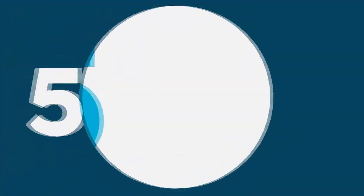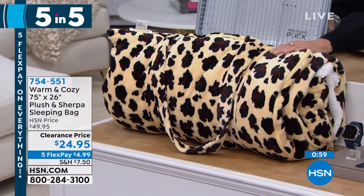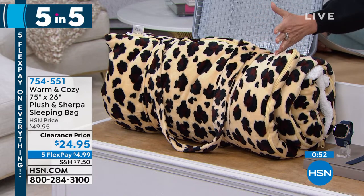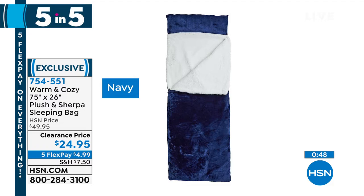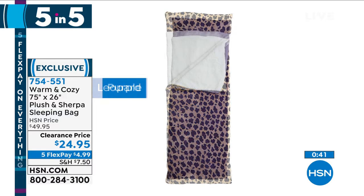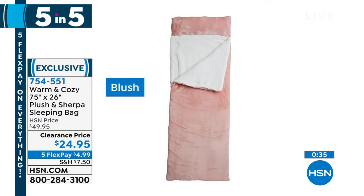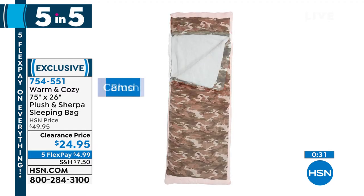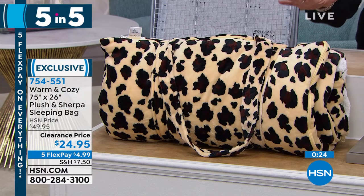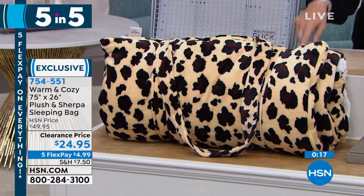If you want to feel something from another world, there's the warm and cozy plush sherpa sleeping bag. It all rolls up compactly, then unrolls into a sleeping bag that feels like no other. Color choices: navy, leopard, and purple. On half-price sale today. And remember — anything on clearance, if you spend $75 total, all shipping and handling becomes free. So if you combine the cookie sheet and the warm and cozy to reach $75, you save significantly on shipping.